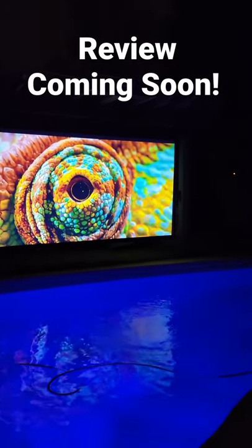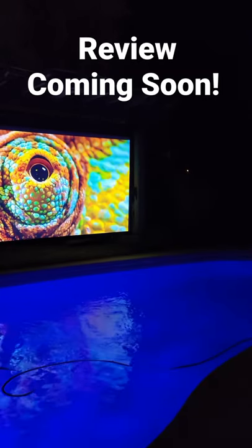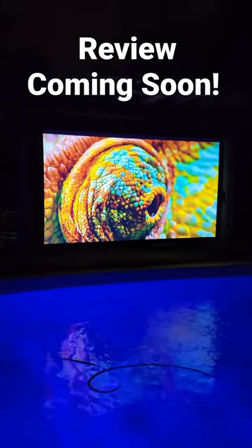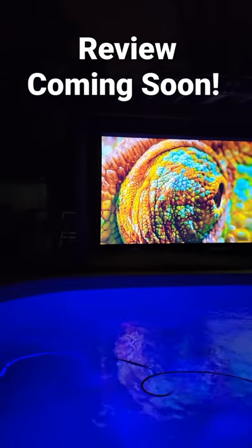Hey guys, EPP Man here and this is my backyard. This week we'll be reviewing the Epson Epic Vision Mini EF12 4K Smart Streaming Laser Projector. Take a look at this amazing image projected on the Elite Screen 130 inch outdoor screen.